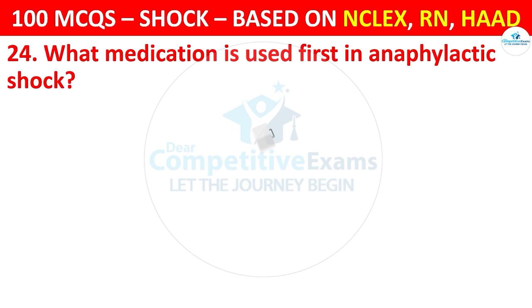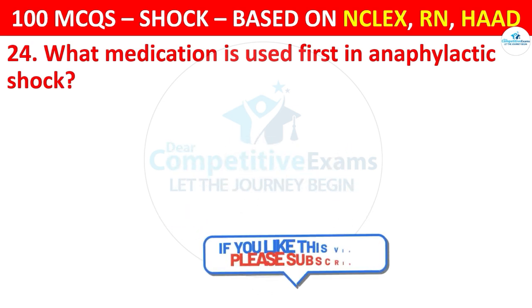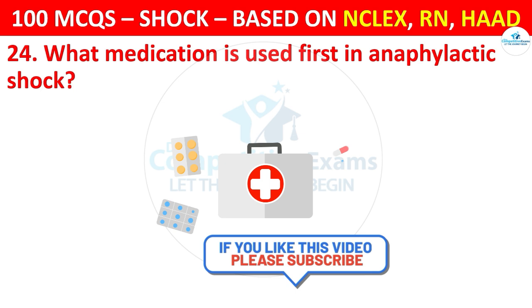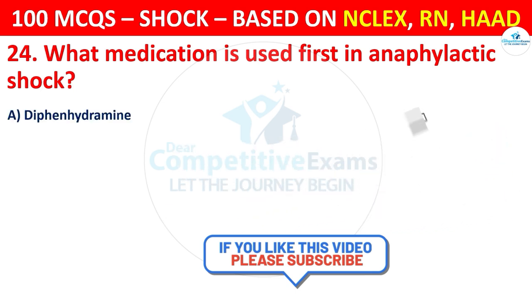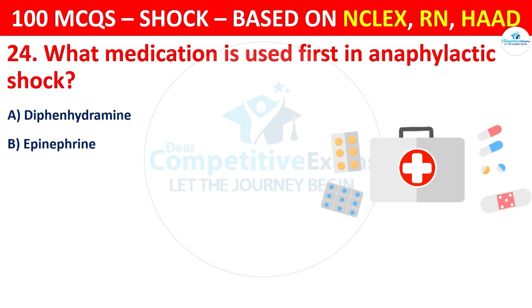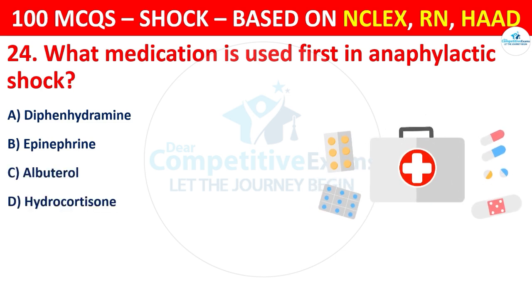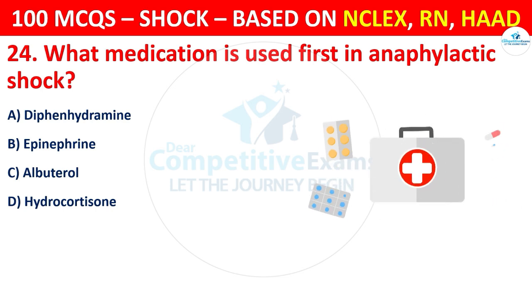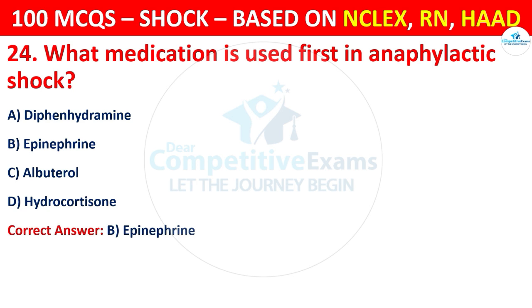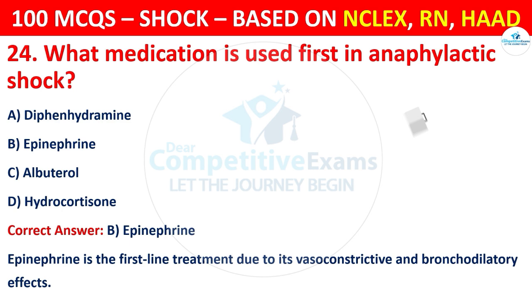Question 24: What medication is used first in anaphylactic shock? Options are: Diphenhydramine, Epinephrine, Albuterol, or Hydrocortisone. The correct answer is B, that is epinephrine. Epinephrine is the first-line treatment due to its vasoconstrictive and bronchodilatory effects.